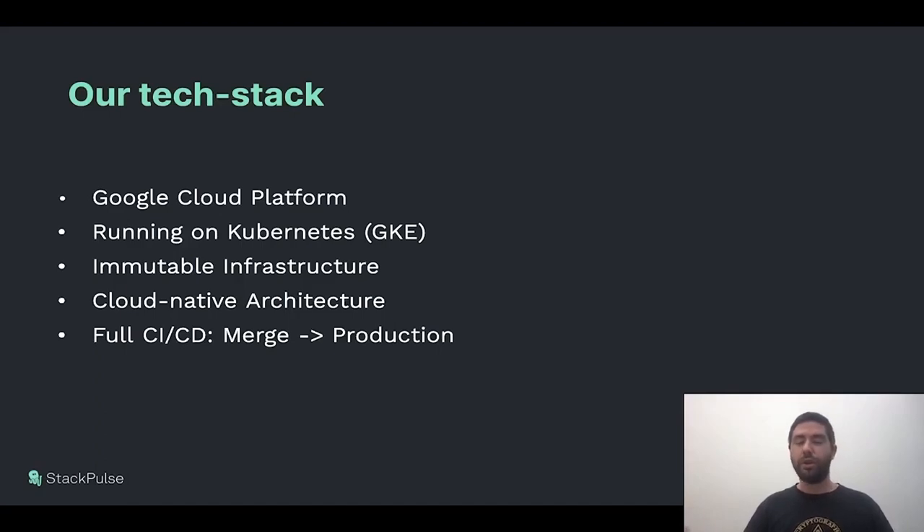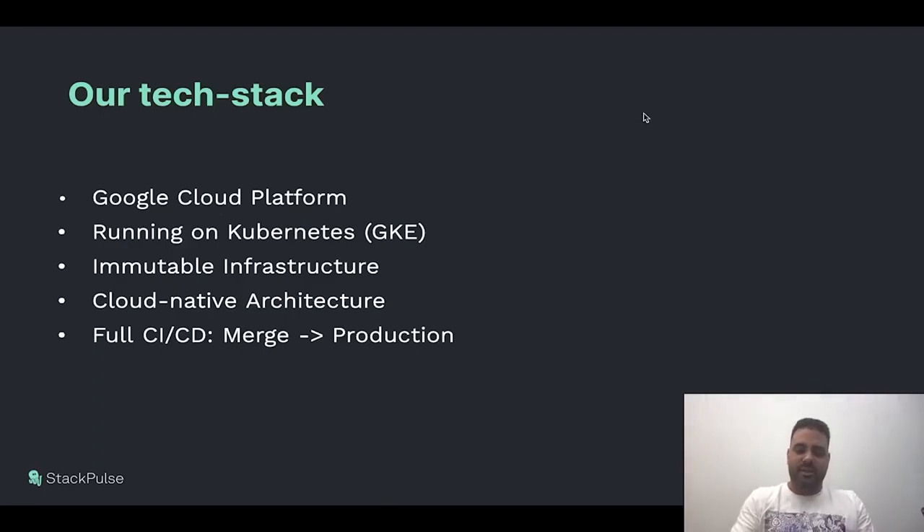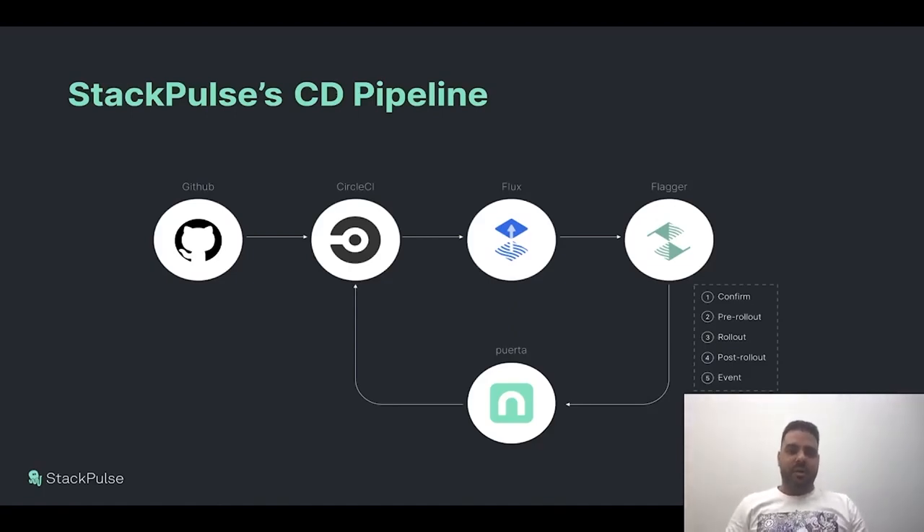With that, I'll let Orr explain and discuss our pipeline. Thank you, Rudik. I'm Orr, the SRE lead at StackPulse. Let's talk about the CD pipeline at StackPulse. We use fairly common infrastructure — GitHub for hosting code repositories and CircleCI for CI pipelines. We're using these like Lego bricks with Flux and Flagger and CircleCI, connecting all of it together with Puerta, which I'll discuss in a bit.